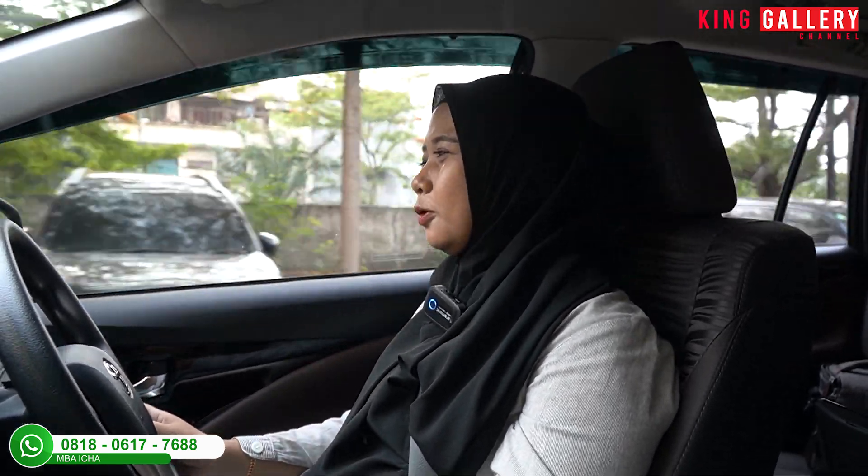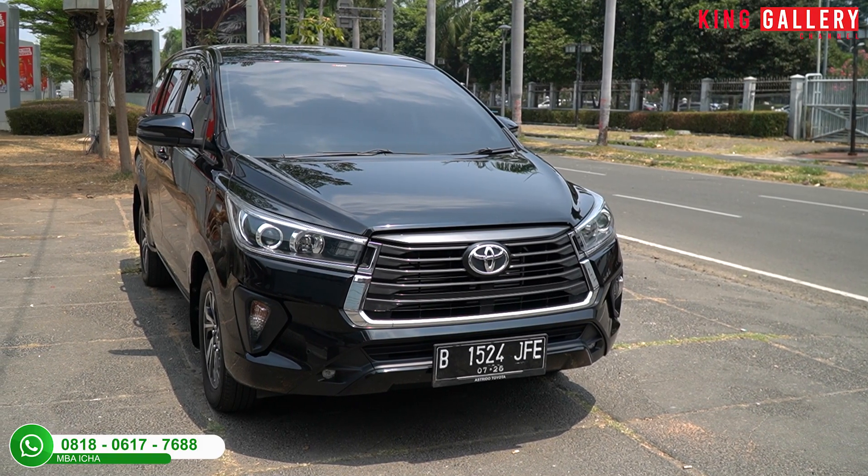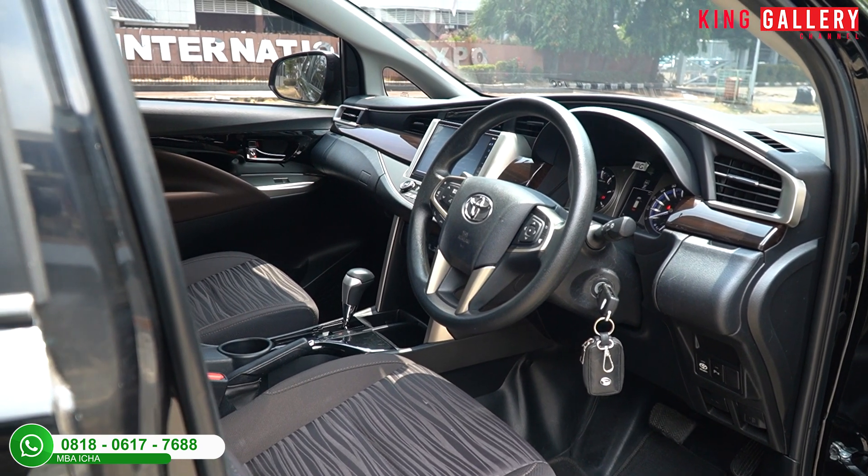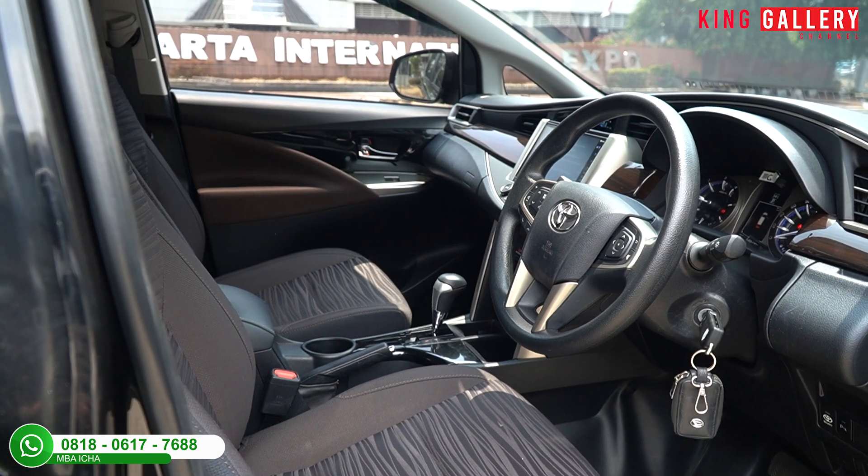Buat pemirsa King Gallery yang lagi cari Toyota Kijang Innova V Diesel tahun 2021 atau 2022, langsung datang ke showroom King Gallery karena harganya sudah sangat terjangkau. Sekarang sudah tidak ada lagi Innova diesel baru karena Innova sudah mengeluarkan Innova Zenix dengan bahan bakar bensin atau hybrid. Posisi kita sedang di jalan jelek dan kaki-kakinya benar-benar empuk, tidak ada bunyi sama sekali — mobil ini benar-benar siap pakai.